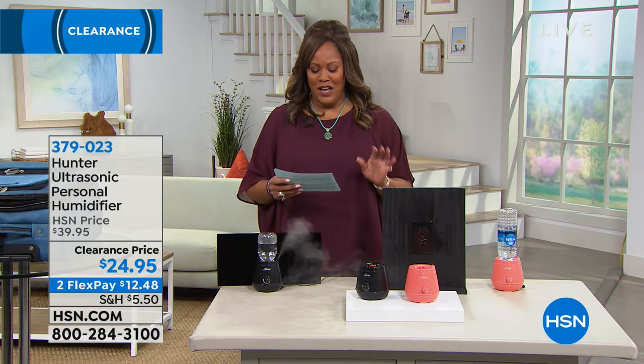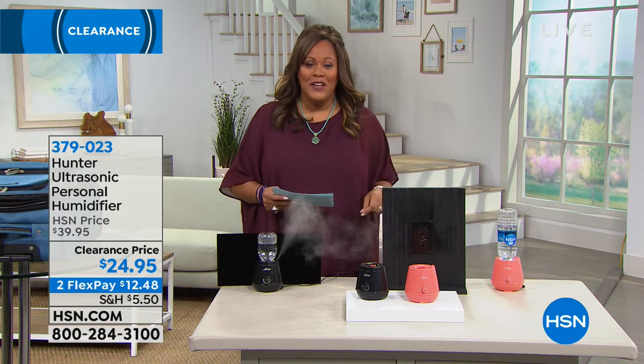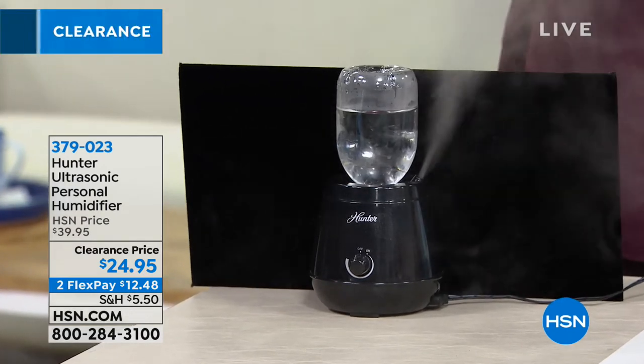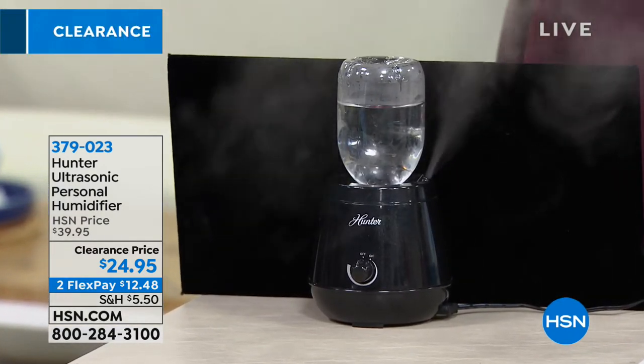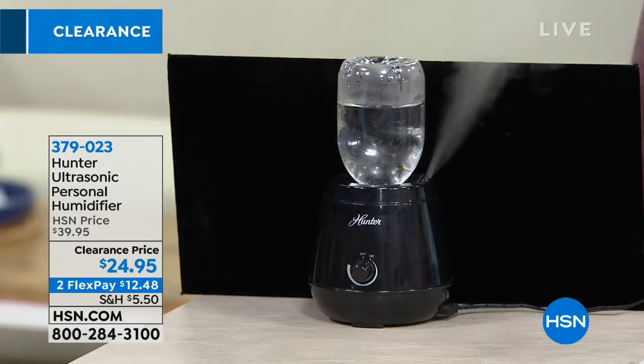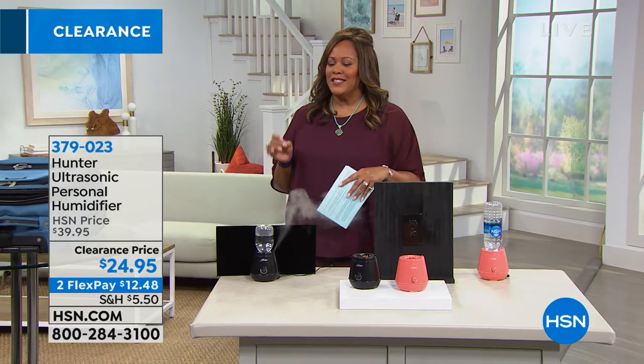This is the ultrasonic personal humidifier and all you need is a bottle of water. We have it on clearance price — $24.95, two flexible payments of $12.48. I want to bring in Tracy Rosa because this is the neatest concept.